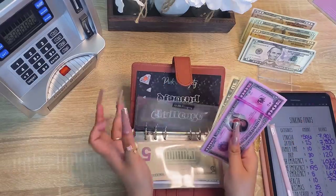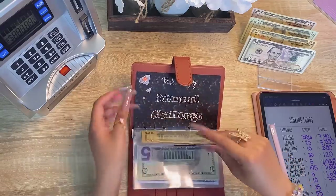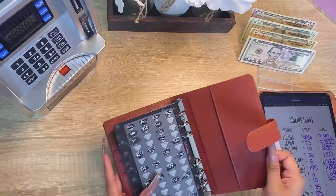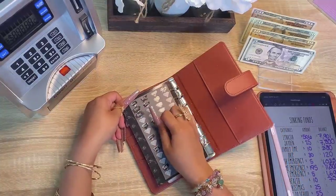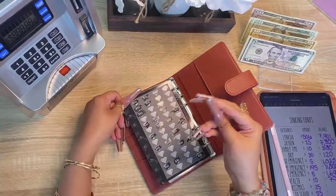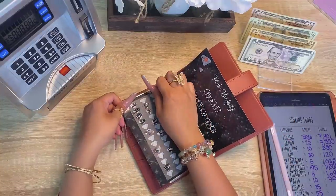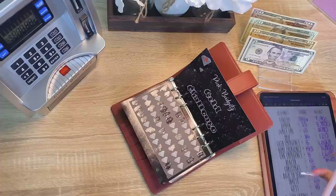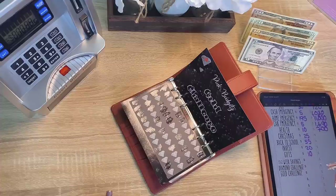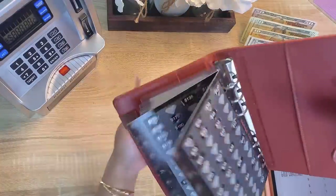Alright guys, on to my scratch off challenge. I'm gonna scratch off this one — 35 dollars from the gold and 135 from the diamond. So 135 plus 35 equals 170 dollars that we will be stuffing next week into my home emergency fund envelope.